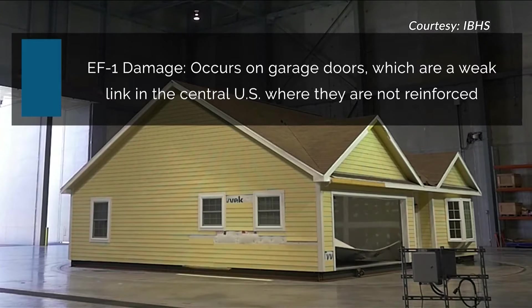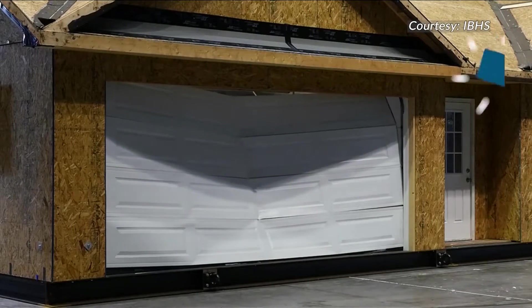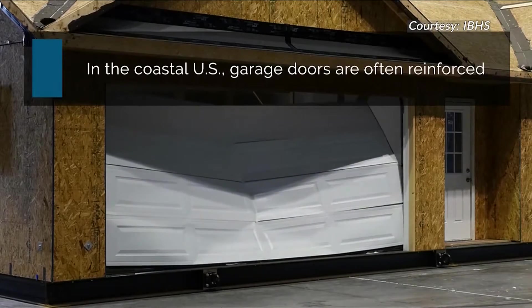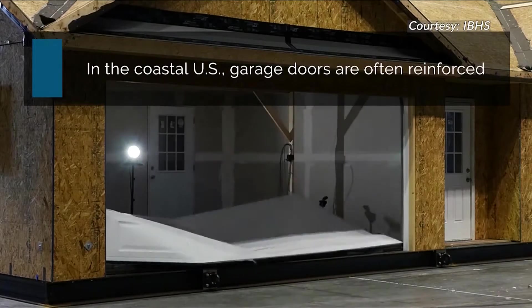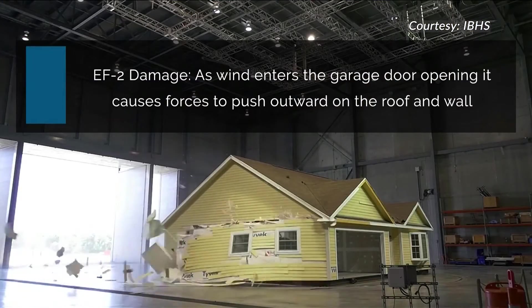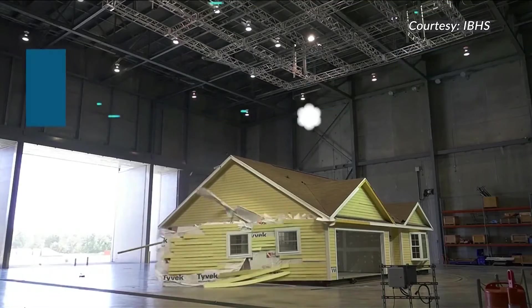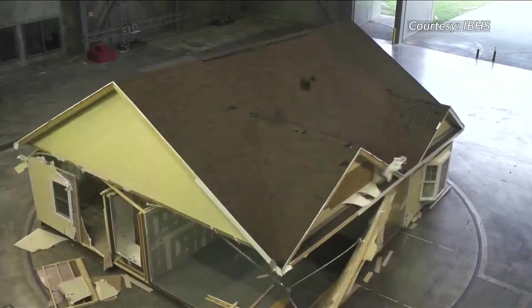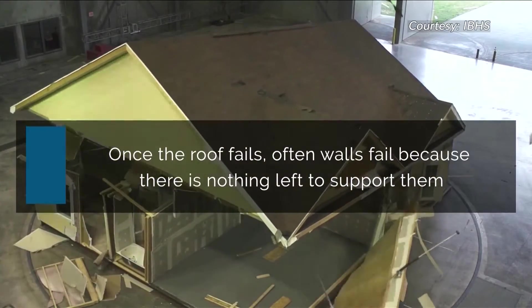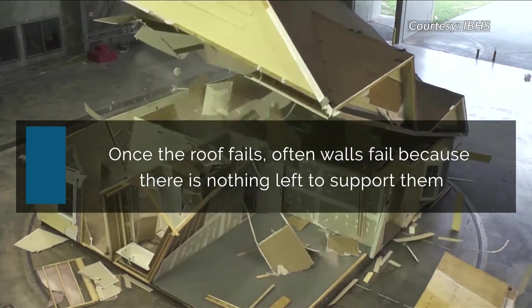Dr. Cope also suggests investing in a wind-rated garage door. The garage door is one of the largest openings on your home and it can be vulnerable to the wind popping it open. Once it's open, Mother Nature is streaming into your house — she's going to try to blow the wall out or pop the roof off. It is amazing how much additional wind pressure comes in if the garage door is broken.